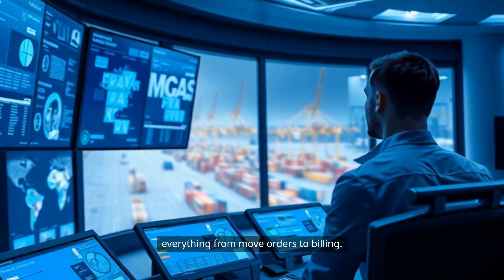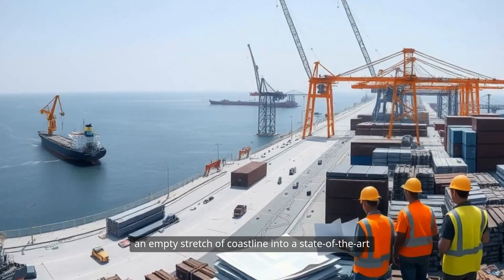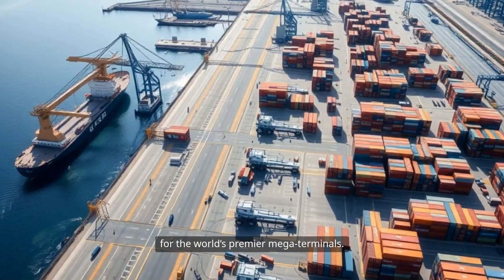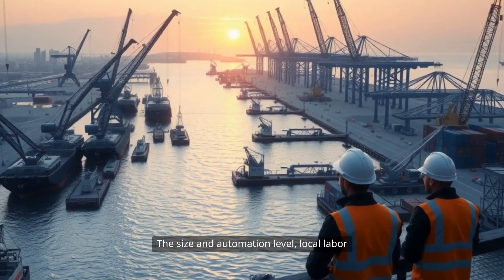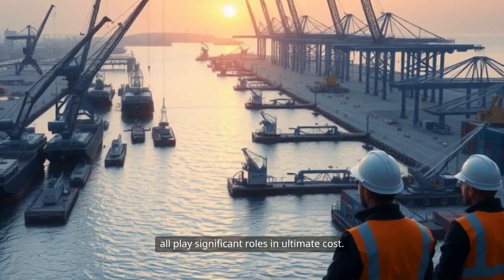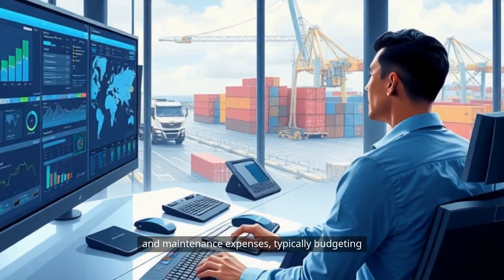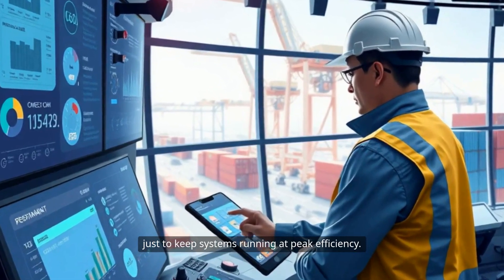In aggregate, the capital cost of turning an empty stretch of coastline into a state-of-the-art container terminal ranges from the hundreds of millions for smaller facilities to well over $2 billion for the world's premier megaterminals. The size and automation level, local labor and material costs, and regulatory environment all play significant roles in the ultimate cost. With such heavy capital investment, operators must be careful stewards of operational and maintenance expenses, typically budgeting 5% to 10% of capital cost per year just to keep systems running at peak efficiency.